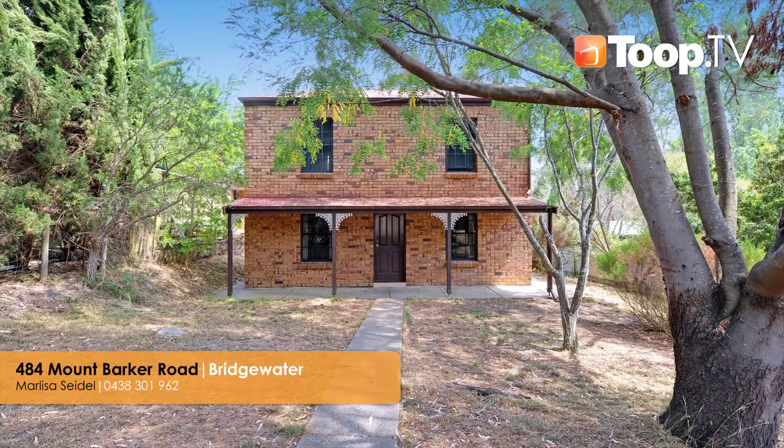For more information, give me a call now or go to the website 484mountbarker.toop.com.au. Thank you.